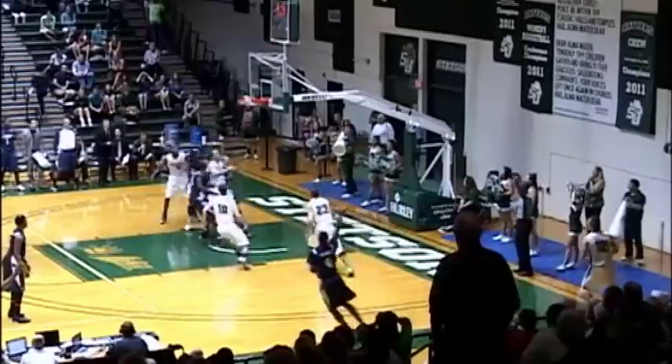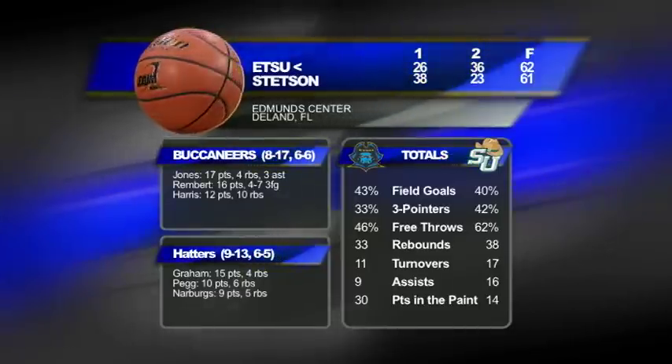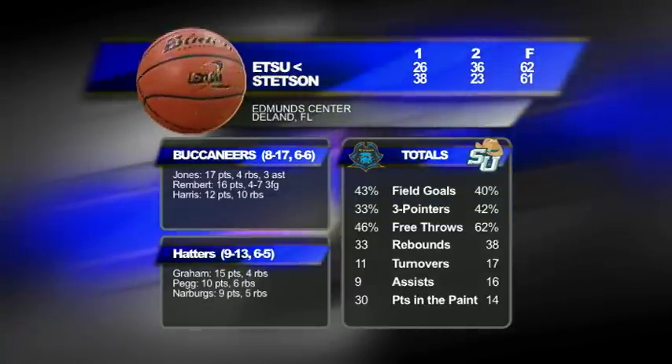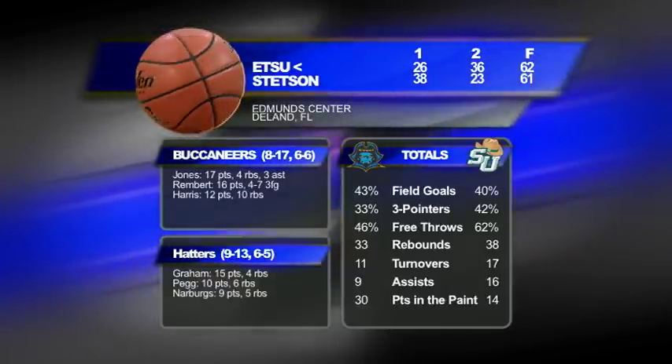After a traveling call with 19 seconds left, the Bucs get it to the corner — Rashawn Rimberton with 5.8 seconds nails the three. Stetson gets one last chance; KGG tries to step in with a lot of body contact, and John Walton eventually comes up with the basketball. ETSU ends up winning 62-61 in a wild, crazy finish, with the Bucs holding a 30-14 advantage in points in the paint.